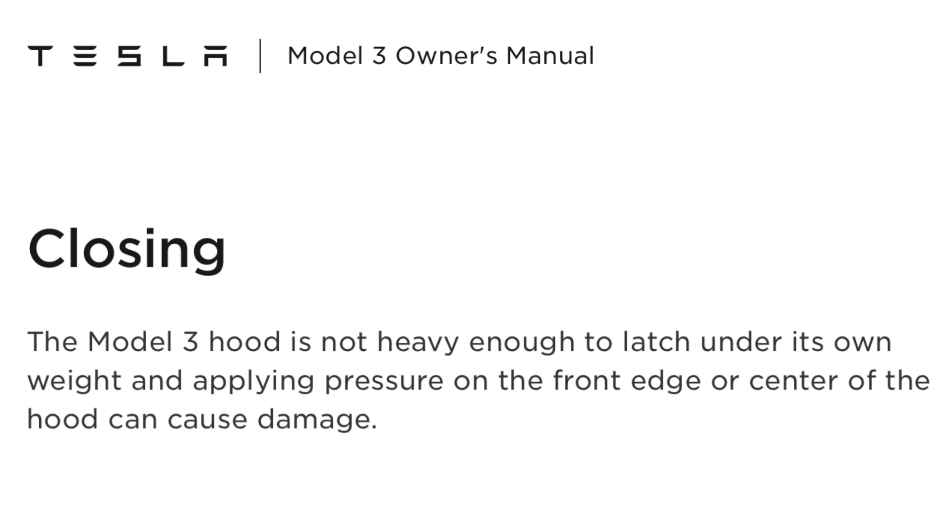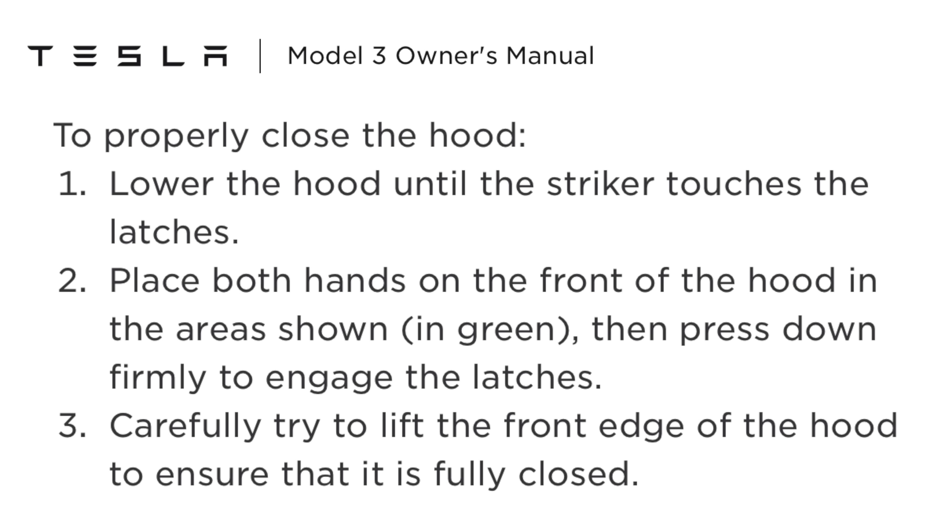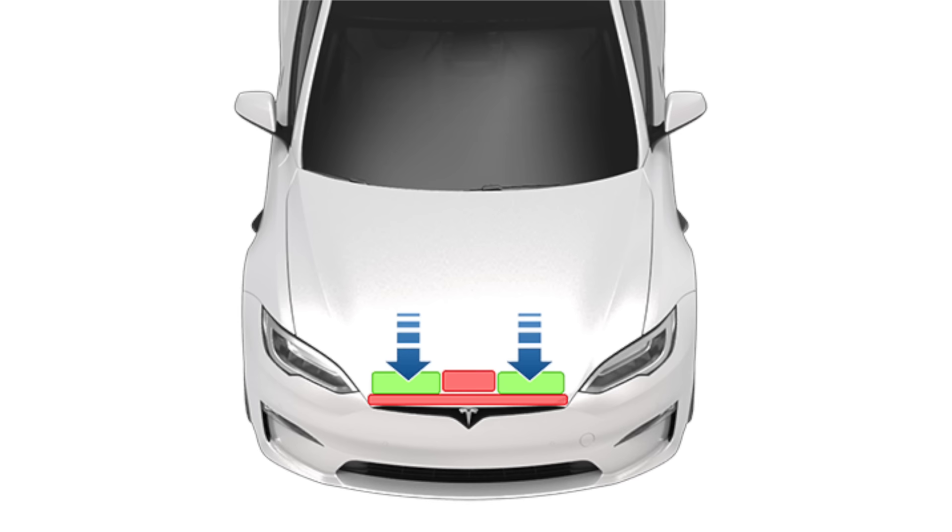There are very specific directions for how to close the trunk. First, lower the hood until the striker touches the latches. Then place both hands on the front of the hood in the areas shown in green. Then press down firmly to engage the latches. Lastly, carefully try to lift the front edge of the hood to ensure that it is fully closed. There's even an illustration of exactly where your hands should go when closing, touching the green boxes only. To me, this is a bit of an over-the-top explanation, but it is something you have to look out for. You have to be delicate with your Tesla's front trunk if you don't want to damage it. It's also specific to each car — if you look at the Model S owner's manual, you'll see slightly different hand positioning when latching the front trunk.